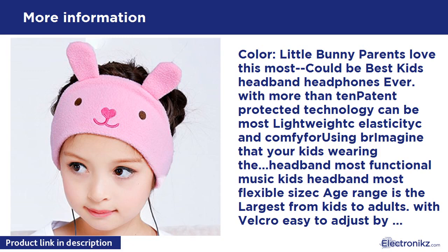The cutest headband headphone on the market. Machine washable. Flat speaker, Velcro adjustable. Order now — new release, for a very short time at an unbeatable low price. Sales may end at any time.